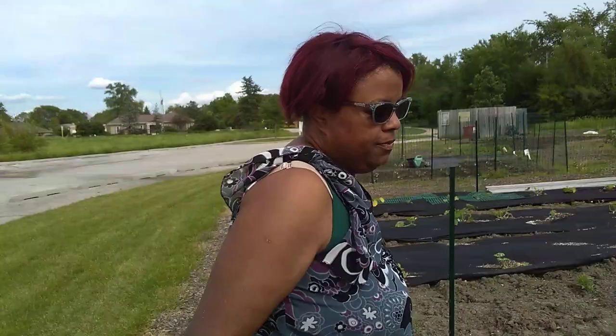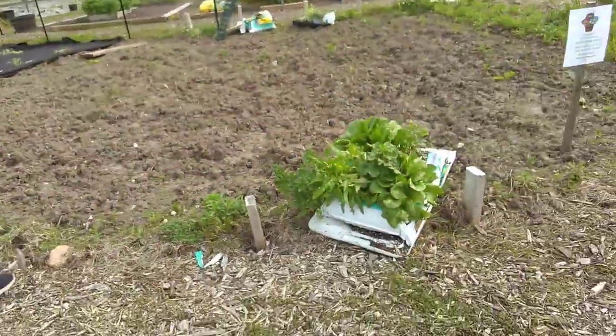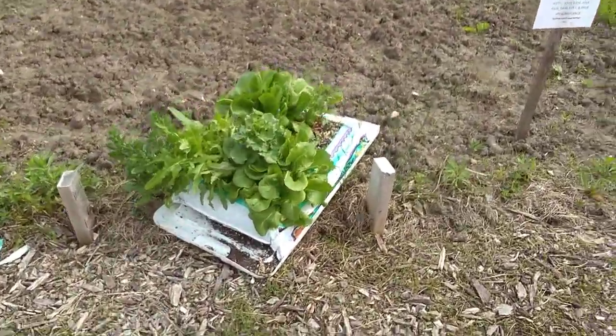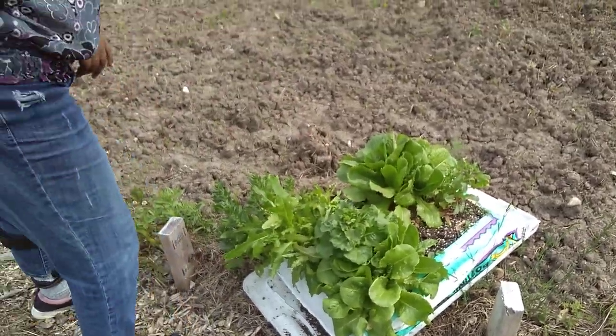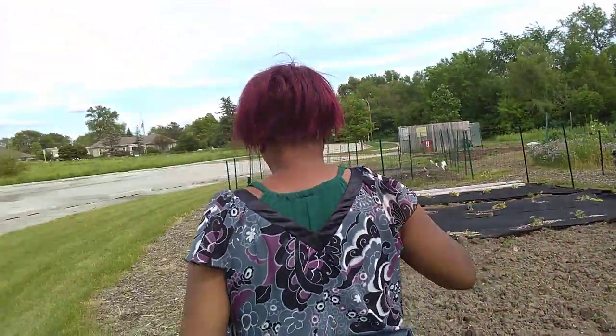So first we're gonna start here. Oh my gosh, look at this super salad bag — I'm gonna have to harvest this and take it home today. But anyway, that's not what I wanted to show you.